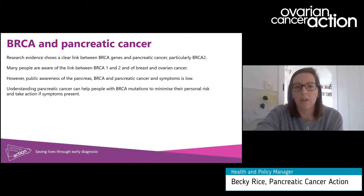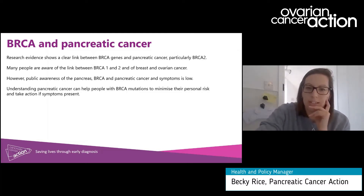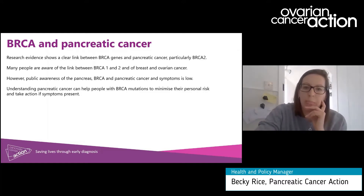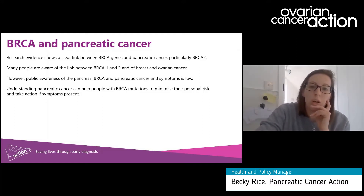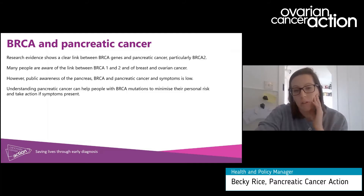Many people are aware of the link between BRCA mutations and breast and ovarian cancer; however, awareness and understanding of the risk in terms of pancreatic cancer is low. Our main message is that if you have a BRCA mutation and you understand the symptoms and risks associated with pancreatic cancer, this changes everything along your pathway from diagnosis to treatment, and being aware of this can help you to present early and can help your disease to be spotted as early as possible.